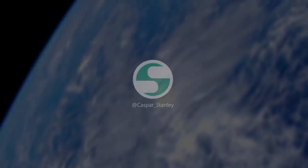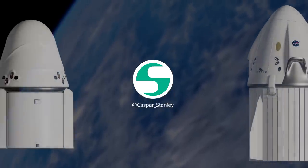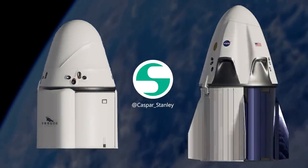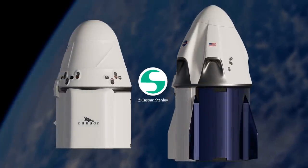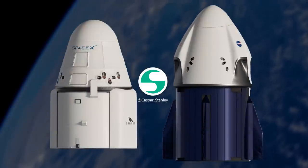One final shout out to Kaspar from Stanley Creative — today's episode featured his Dragon 1 and Dragon 2 models, and his work, as you can see, is damn good. I'll put some links in the description, so go check out his work. That's it for today. I will see you next orbit.